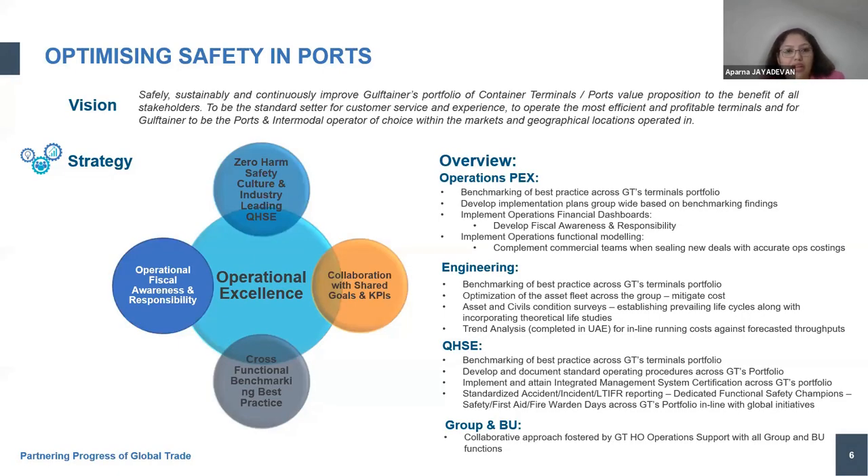Optimizing safety in ports is a very sensitive topic and has a lot of importance in today's world. How do we attain safety and ensure zero harm, which is our core goal? We do that in collaboration with our departments — operations, engineering — and all of this collaboration results in what we achieve towards operational excellence. Our vision is to safely, sustainably, and consciously improve Gulf Tainer's portfolio of container terminals.